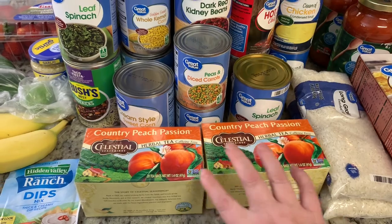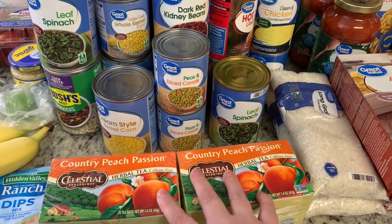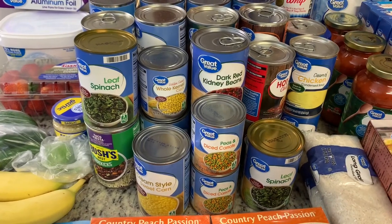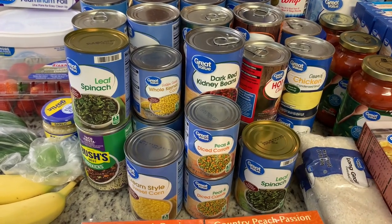I got two boxes of the Country Peach Passion herbal tea to make sweet tea, and like I said, I got several different things of canned goods and pantry items.